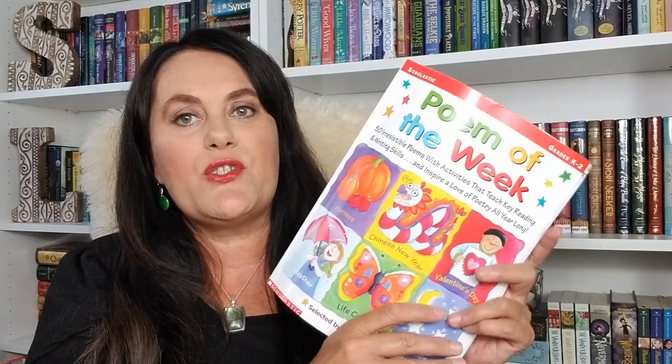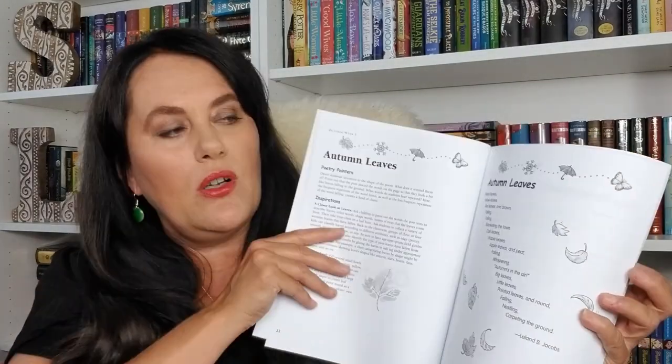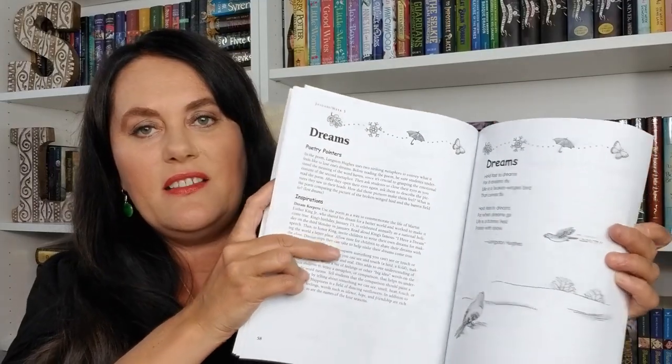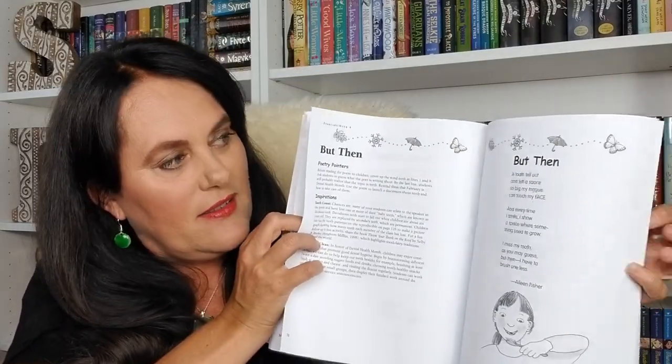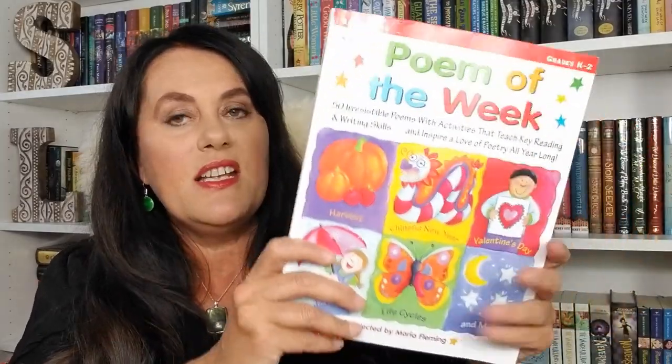This is 50 Irresistible Poems with Activities that Teach Key Reading and Writing Skills and Inspire Love of Poetry All Year Long. I'm going to add this into our weekly routine. It starts off with poems for kids first going to school and is very much seasonal. For every poem, they give a little activity — for example, using leaves to make paintings in the fall, or Groundhog Day. For the homeschoolers watching: you can contact Scholastic and they'll sign you up as a teacher, which is what I did.